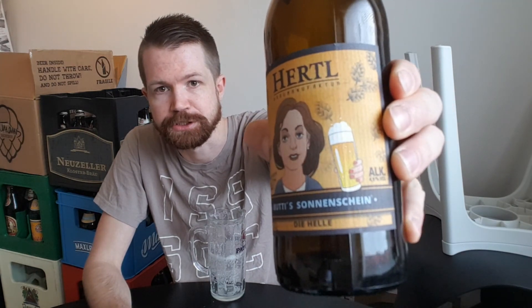That's it — the Helles from Hertel Braumanufaktur in Oberfranken. I really hope they survive and that David Hertel continues, because it tastes really nice. Mutti's Sonnenschein — the Helles from Hertel Braumanufaktur — is a great Helles. Thanks, that's it for now. Hope you look forward to the next beer review just as much as I do. Like, comment, subscribe, and hope to see you again in the next German beer review.